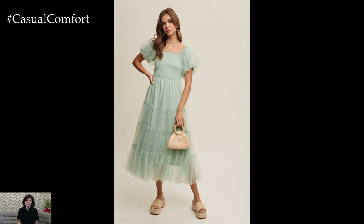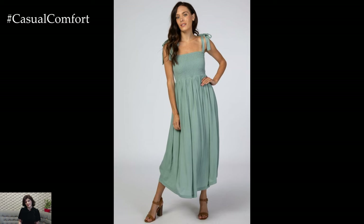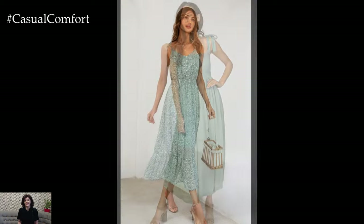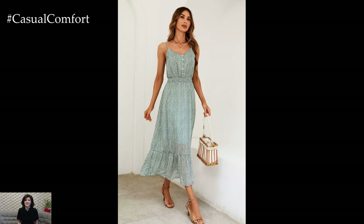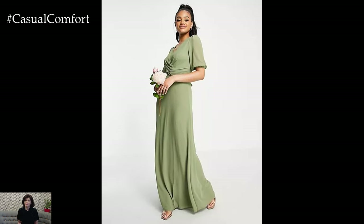Mint green maxi dress: it offers a fresh and cool look, making it ideal for hot weather. A mint green maxi dress can be styled in various ways to suit different occasions. For a casual look, pair your mint green maxi dress with white sneakers and a crossbody bag. This outfit is perfect for a casual day out, whether you're shopping, meeting friends, or exploring the city.